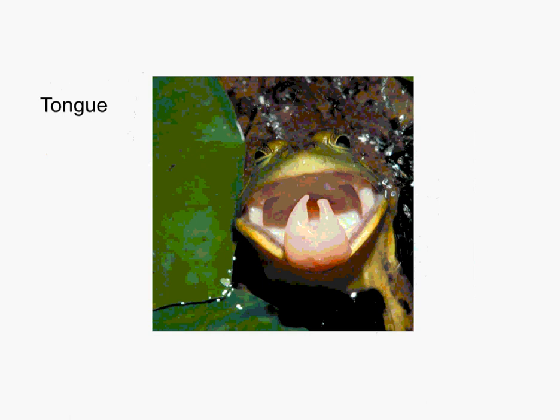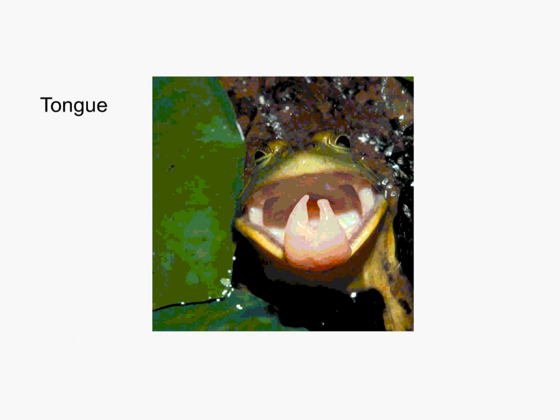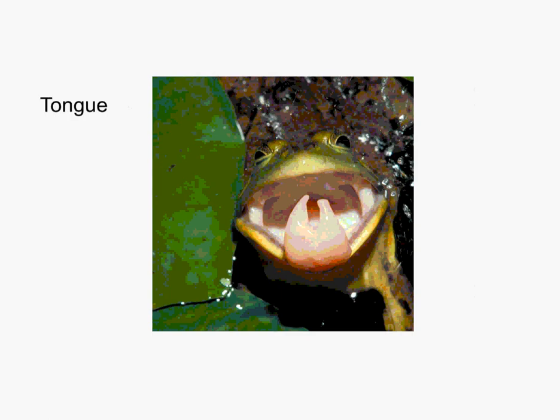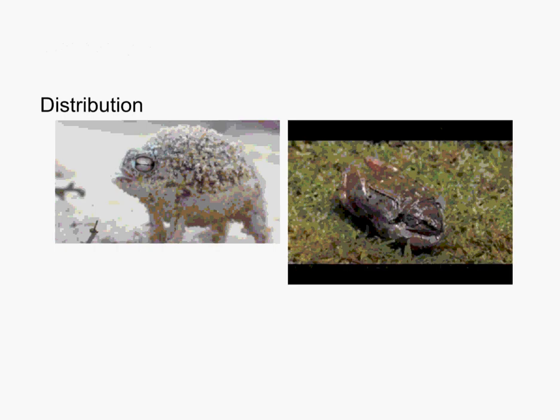Frogs have something called an external tympanum, which is what you see here. It's less pronounced on this little guy, but you can see it really big and bright on this green frog — that is their ear. A tympanum is like an eardrum, so they're able to hear. Most of them have teeth as well; the purpose of the teeth is not for chewing but for holding their prey in once it has been gobbled up — that mouse knows about those teeth right now for sure.